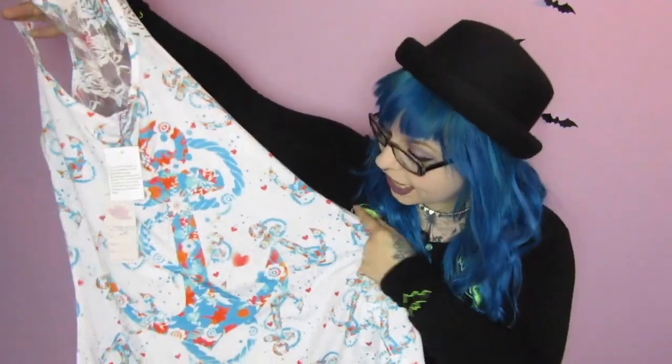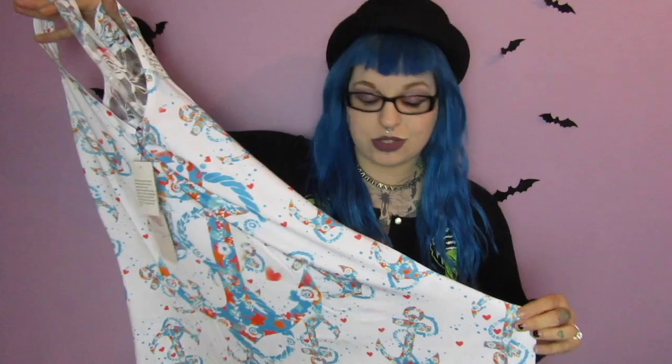The last item I'm definitely putting in the swap group is this white anchor top. It's so pretty but it's just not me at all, not my style. It's got a really nice dip hem so it's very summery and it's got a nice lace racer back. It's not my type of thing at all, but that's the joy of the mystery — you don't know what you're going to get. I'm sure somebody in the Little Boutique swap group will love it, and maybe they got something gothy that they didn't want.